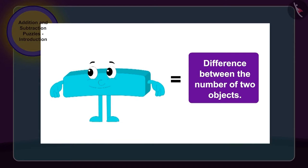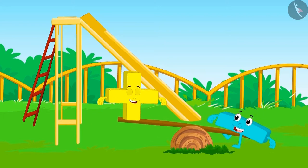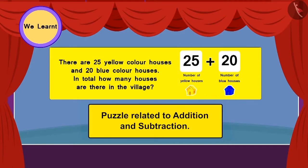Children, whenever we have to find the difference between the number of two objects, we use subtraction. Addition and subtraction had a lot of fun in the park. In this lesson, we saw some puzzles related to addition and subtraction. We will see some more interesting examples in the next two lessons.